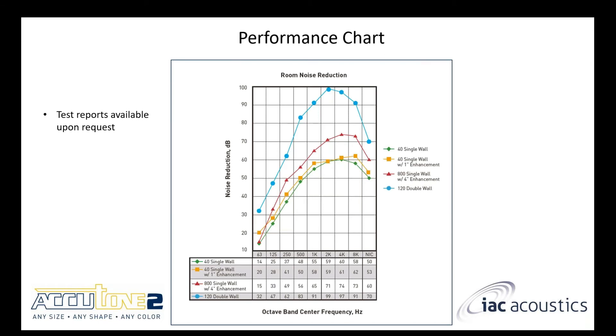This is the performance chart, showing the noise reduction for the models I just talked about. You can find this chart on most IAC literature on our website. I have test reports for all published data and can provide those upon request — just shoot me a text or email. I like to put this chart up because visualizing the performance difference between the booths is sometimes easier than just hearing the numbers.